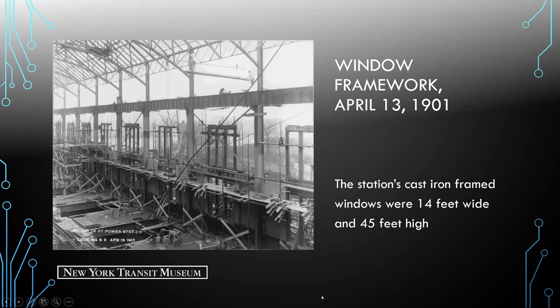Here we see more of the framework being built, specifically the window framework. The station's cast iron-framed windows were 14 feet wide and 45 feet in height.